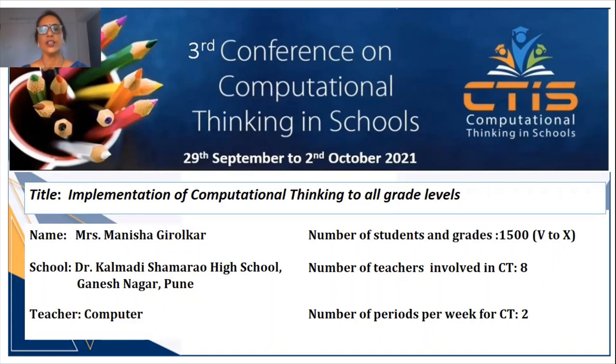Integrating computational thinking into the present high school syllabus has always been a challenging task for teachers. Even the computer science syllabus hardly had the element of CT, and going from CT activities to syllabus integration is a long road. Today my topic is how we achieved the goal of implementation of computational thinking to all grade levels in our school.